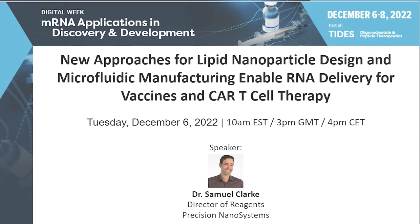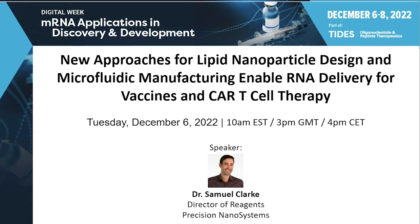Good morning, good afternoon, good evening, everybody. Welcome to the mRNA Applications in Discovery and Development Digital Week, brought to you by the organizers of the TIDES conference series. Next year, we'll be visiting Kyoto in March, San Diego in May, and Amsterdam at the end of the year in October. My name is Michael Dunnett, and I'll be your host for today's session titled New Approaches for Lipid Nanoparticle Design and Microfluidic Manufacturing Enable RNA Delivery for Vaccines and CAR T-Cell Therapy.